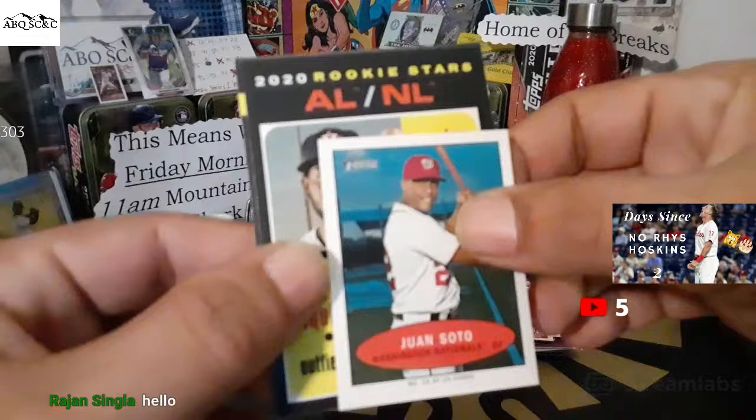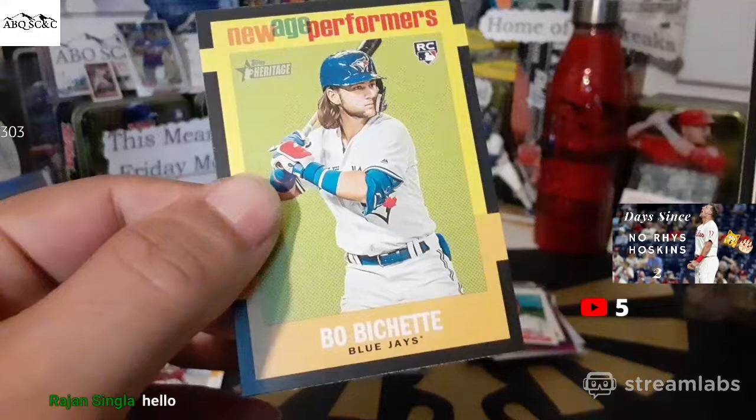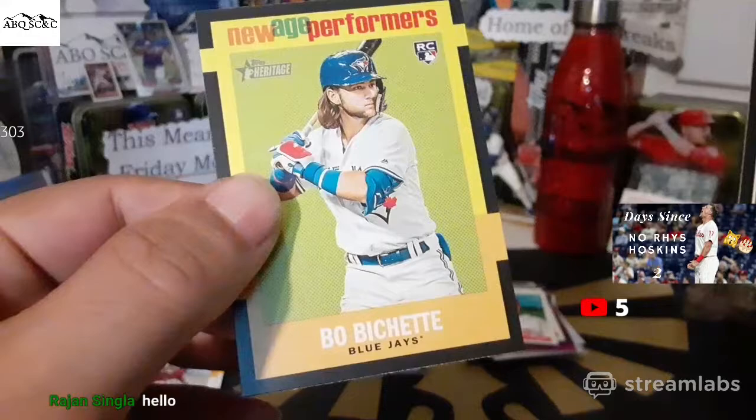That's going to do it for us. We found Jordan, the mini of Juan Soto, Aristides Aquino, Nico Horner, and Bo Bichette for Robert Jenkins. Appreciate you all. We'll see you in a few hours — it's going to be football dollar breaks tonight. 2019 football cards is what we're going to be opening up. Hopefully we'll see you all in a few hours. If not, we'll catch you on the replays. Have a great day, everybody. Bye.